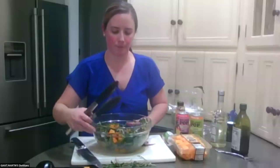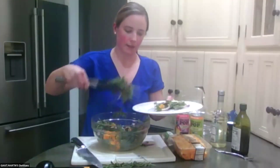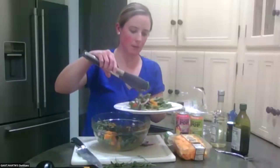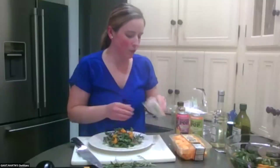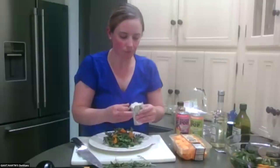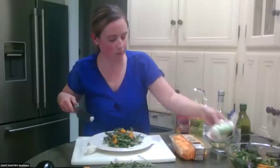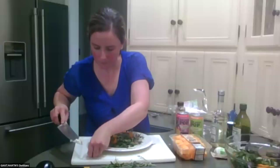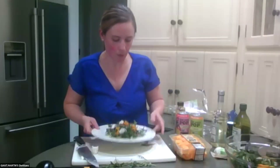With the green arugula, the orange butternut squash, and the purple red onion, this is a very colorful and nice salad — perfect if you're trying to impress somebody. I'm plating this now and going to add our goat cheese. This is the garlic and herb goat cheese I talked about. I'm going to cut it up a little bit and put some on the salad.